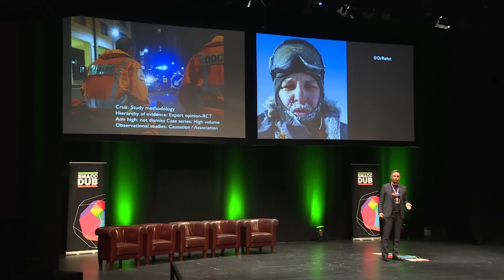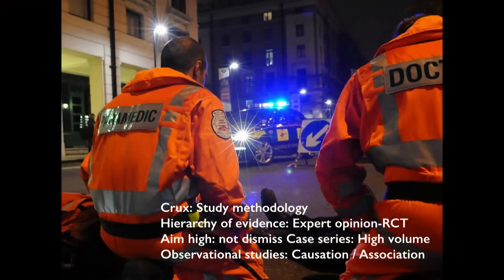The crux of your research project will be the study methodology. If you look into the hierarchy of evidence, at the very bottom you have expert opinion, at the very top you have the randomized controlled trial. I think you should aim high, but you should not dismiss the lower quality designs.